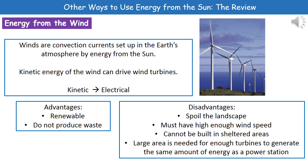There are some disadvantages as well. As you can see from the picture, they're not small, and some people believe they spoil the landscape. We need a high enough wind speed for the blades to turn, but we can't have it too high otherwise they become unsafe — so the wind speed has to be just right.